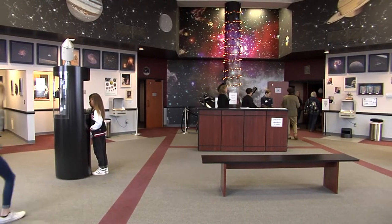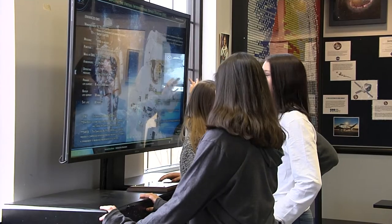The Tulsa Air and Space Museum and Planetarium is a place where imaginations soar. I feel like I'm a pilot and it makes me feel like I'm in charge.